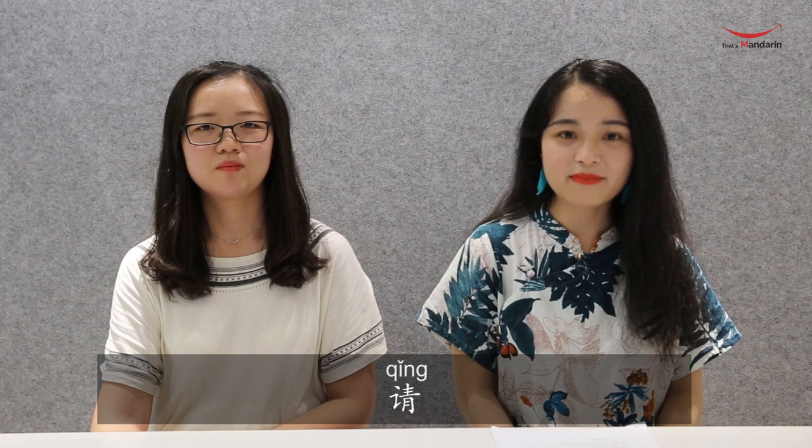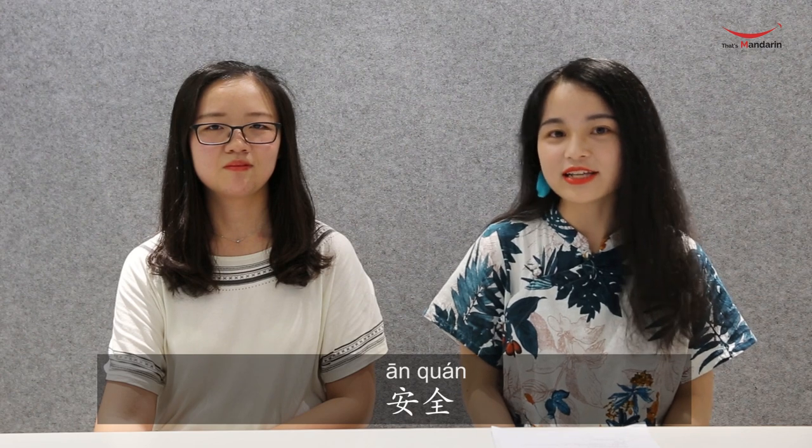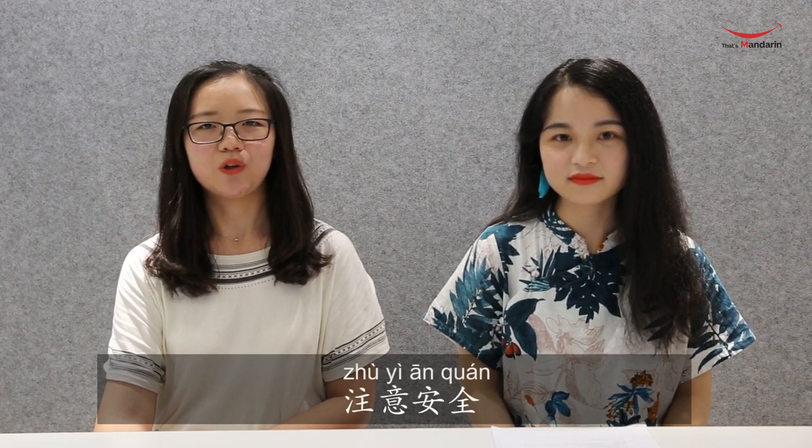下车 — 下 here is a verb meaning 'get off,' and 车 means 'car/vehicle,' so 下车 means 'get off the vehicle.' Then 请, which we've already learned, means 'please.' 注意 means 'pay attention,' and 安全 means 'safety.' So 注意安全 means 'be cautious' or 'be safe.'